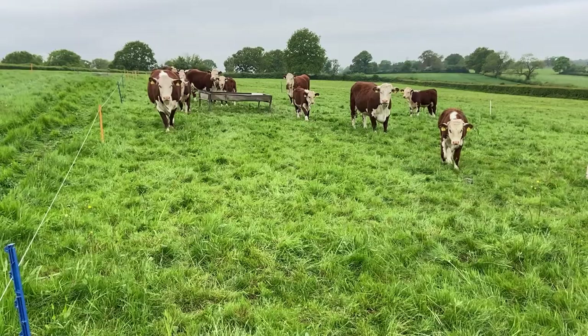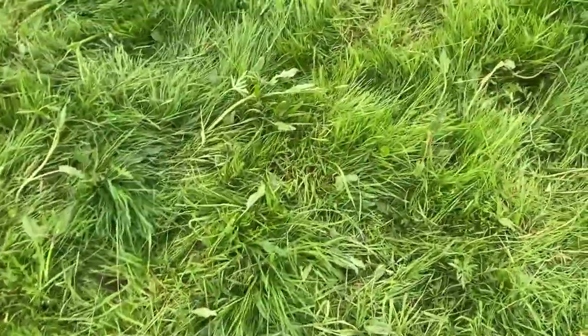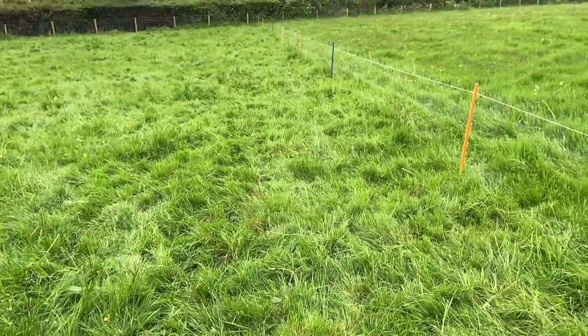Now we've got a bit of sun and warmth it's allowing me a lot more grass to play with, so I'm able to leave a lot bigger residuals behind. I'm about to move this lot onto the next paddock and this is the sort of thing that I'm leaving behind.